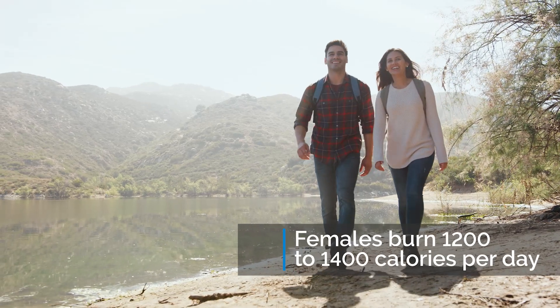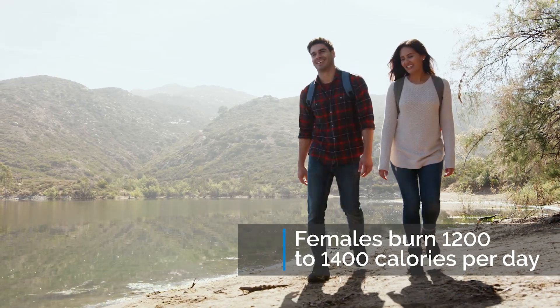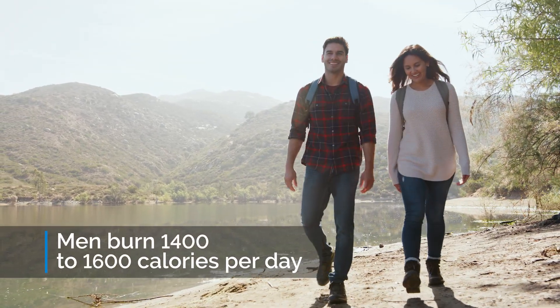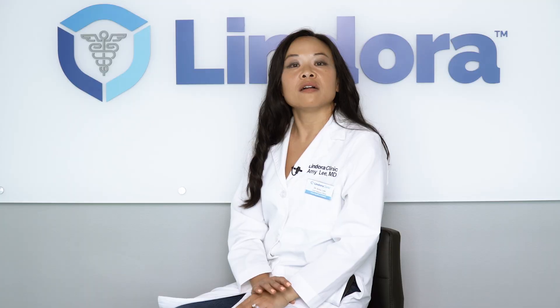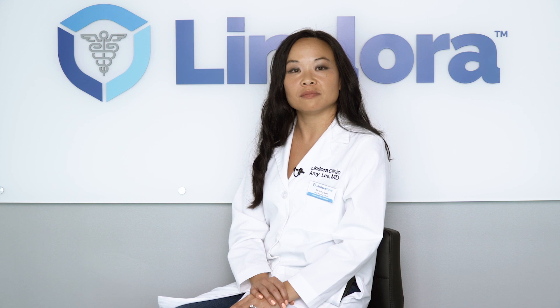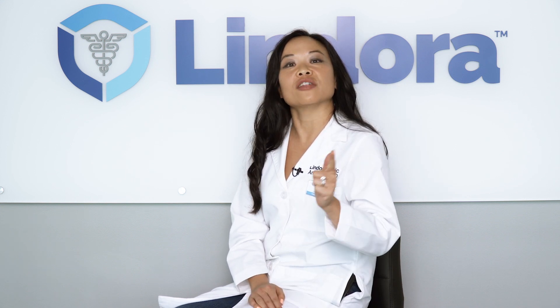On average, females burn about 1,200 to 1,400 calories, whereas guys burn about 1,400 to 1,600 calories per day. There are things that you can do to actually increase your basal metabolism. The two most important things are the things you eat as well as the things you do.